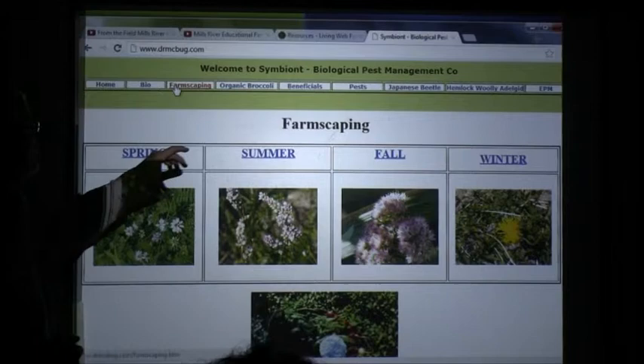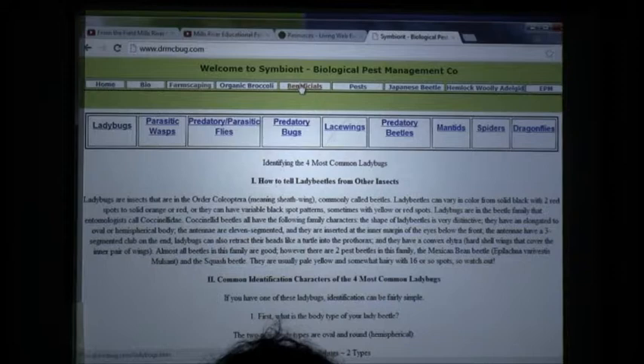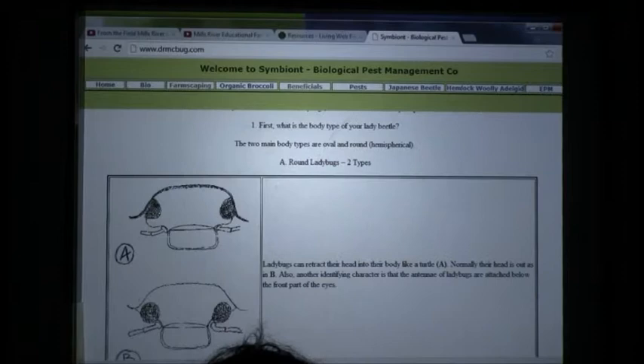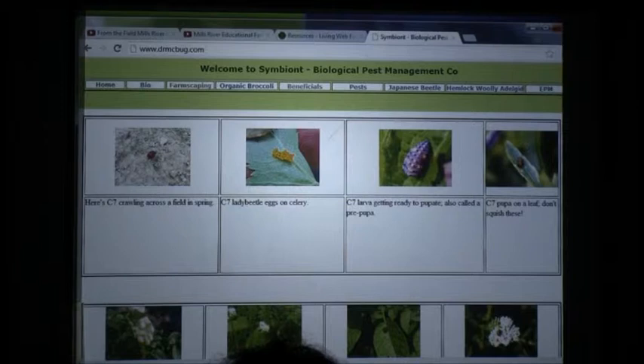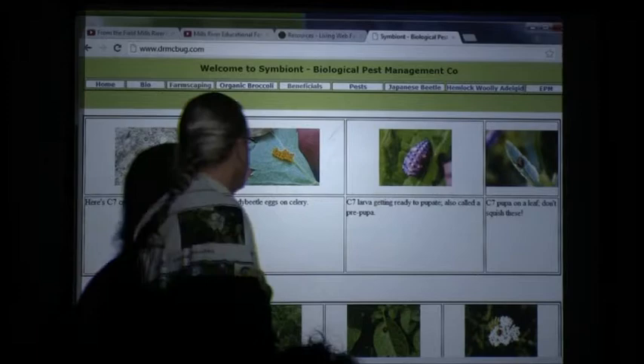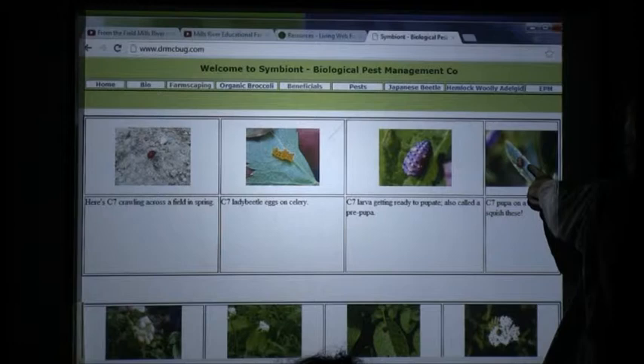Here's how I teach this stuff: I start with ladybugs because I want everybody to know ladybugs. Here's the first ladybug we always find in our broccoli patches — C7. It's always out there crawling on the dirt clods, headed for the little green plants. Here are C7 eggs with my dirty fingernail, here's a larva turning into a pupa, and here's a C7 pupa — which a lot of people squash because they don't recognize it.